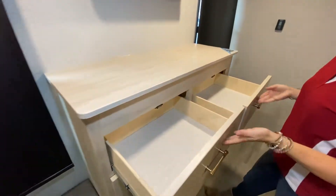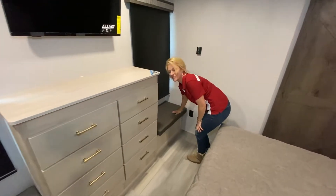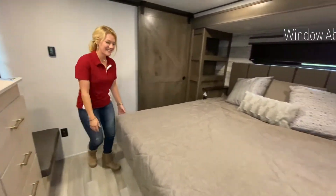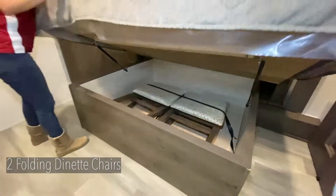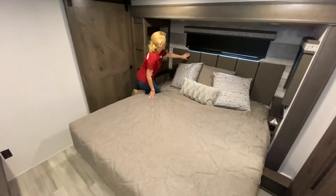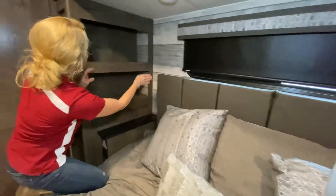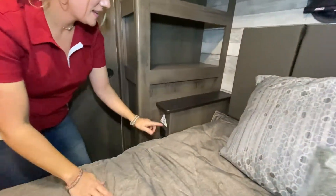You also see bench seats on each side — you can sit down and tie your shoes, and again more storage capabilities. There's a nice, beautiful headboard. There is a window above the king-size bed here, which is 72 inches by 80 inches. You can get a queen bed as an option — that's a 60 by 80 bed. A nice padded headboard so you can sit back and relax and read a book if you so desire.